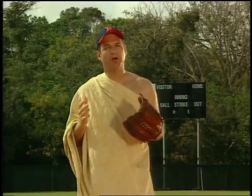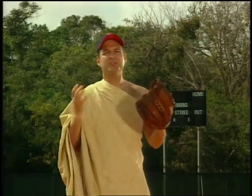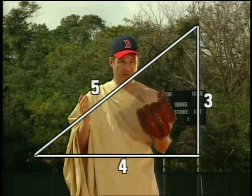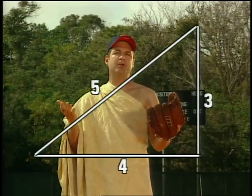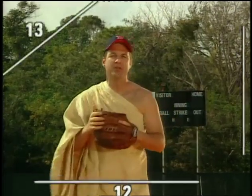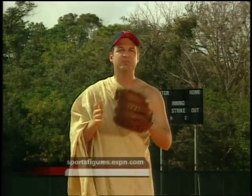Pythagoras never played baseball, but there is a thing called a Pythagorean triple. Here's a simple triple: 3, 4, 5. When the sides of a right triangle are integers, that's a Pythagorean triple. Another triple is 5, 12, 13. There's an equation to find Pythagorean triples on our website, sportsfigures.espn.com.